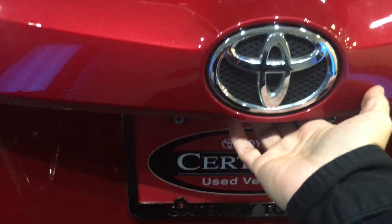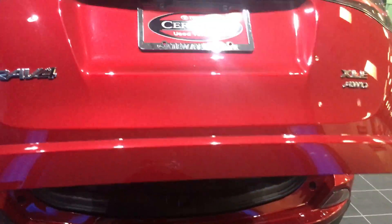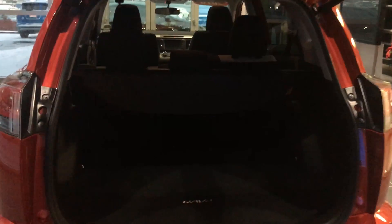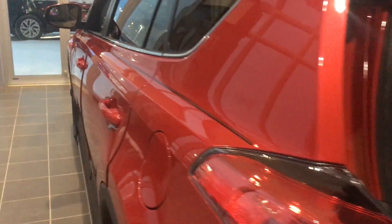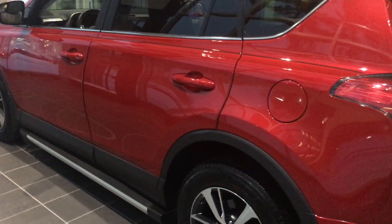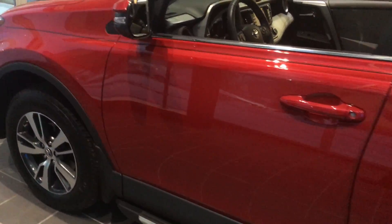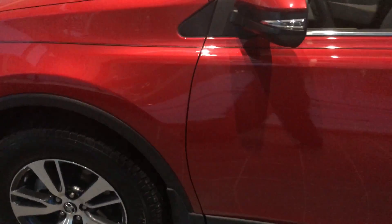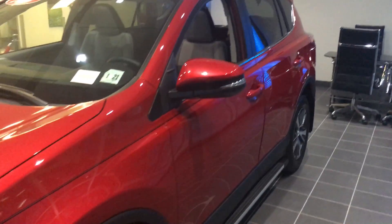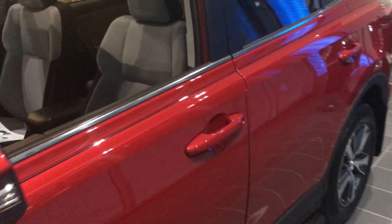It does have the power liftgate, which is really nice. This one's a Toyota Certified, so you get the seven-year, 100,000-mile powertrain warranty from the original in-service date. It does qualify for any special financing. Toyota Certified does include a one-year comprehensive warranty, but the manufacturer's original warranty would actually be a little bit longer. That's the Salsa Red Pearl color, which is really nice.